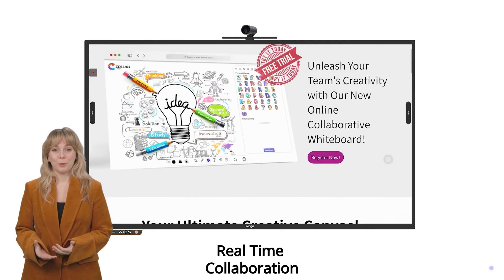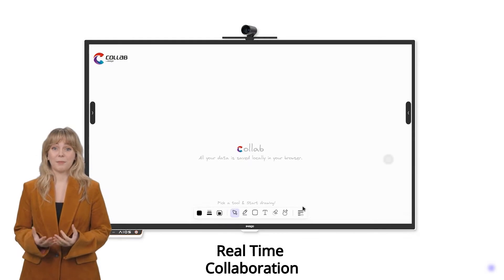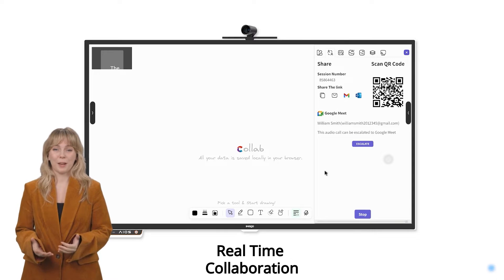Imago Collab goes beyond a whiteboard — it's a portal to real-time collaboration, connecting teams wherever they are in the world. Inviting your team is as easy as sharing a link: one click and everyone's in, no matter where they are.